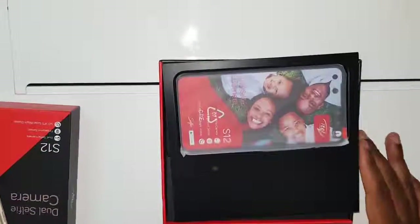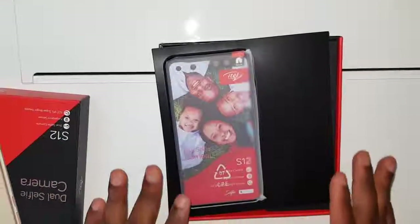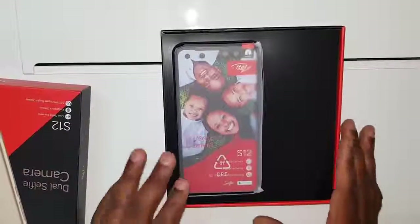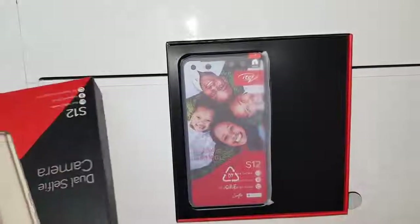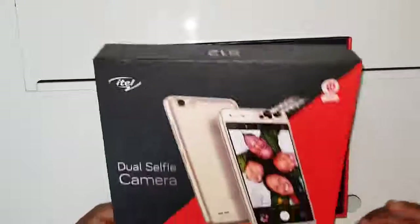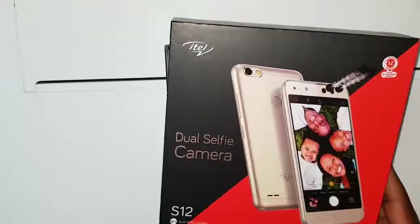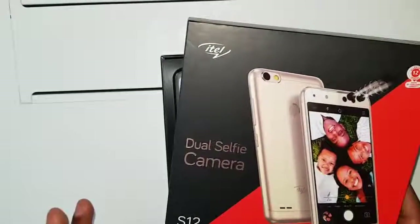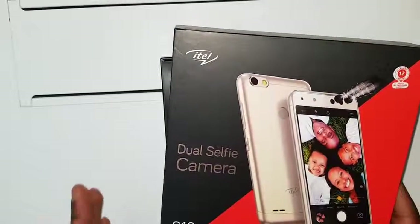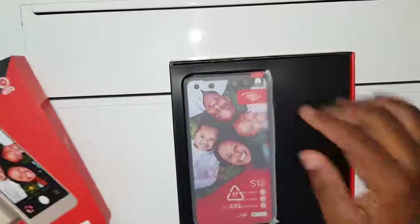That's the S12 — nice phone. When it just gets to you, you can tell this one is nice. Before I go into the phone, let me tell you what you can see just from the box: it's got a dual selfie camera, a fingerprint sensor, and a 5.0-inch IPS super bright display. I want to talk about that a bit later, but first let's have a look at the phone.